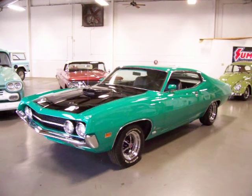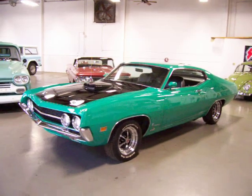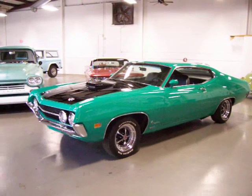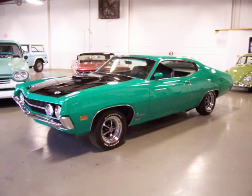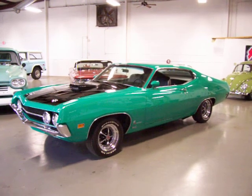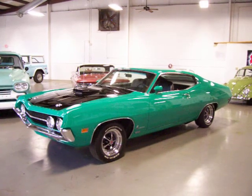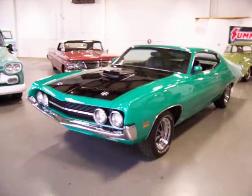Hey, this is Roy from Cloud9 Classics here in Alpharetta, Georgia, inside the showroom checking out this absolutely awesome 1970 Ford Torino Cobra Jet Sports Roof. This is a J-code matching number car that underwent a complete rotisserie, nut and bolt restoration done in 2016, and it looks amazing.